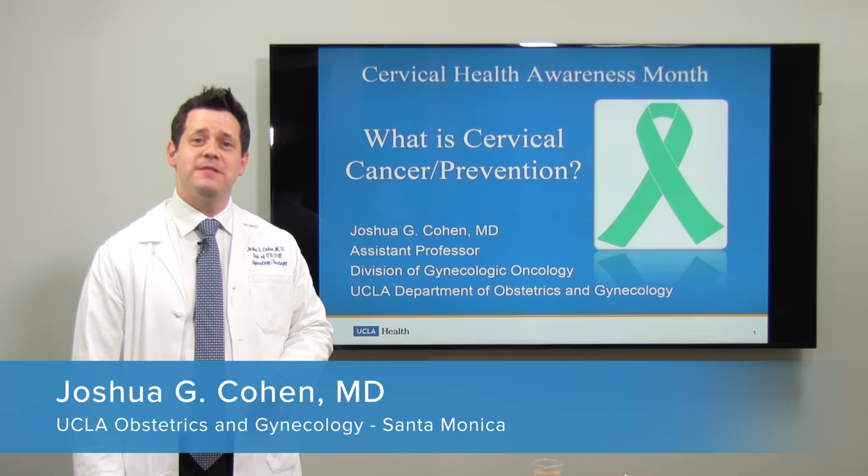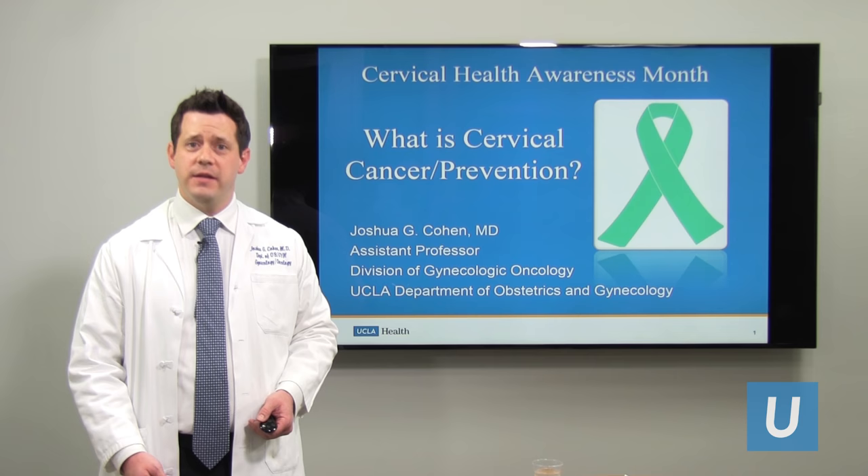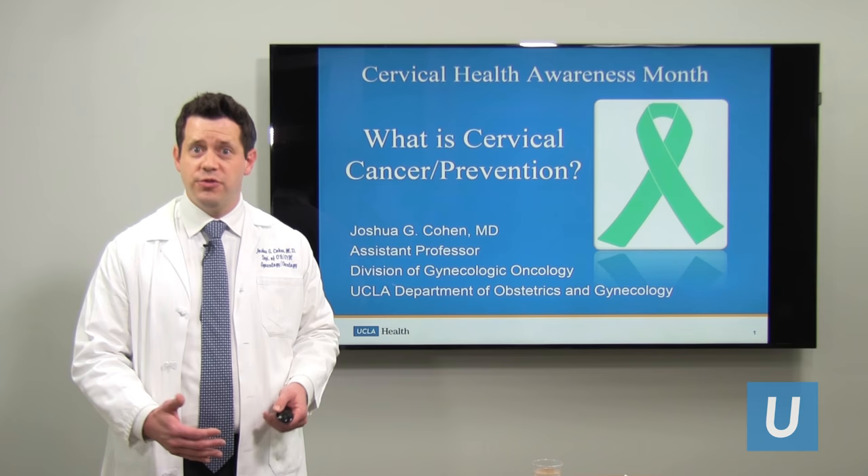Hi, my name is Dr. Joshua Cohen. I'm a gynecologic oncologist at UCLA Medical Center. In honor of Cervical Health Awareness Month, which is January, I'd like to take the next few minutes to discuss with you what cervical cancer is and what preventative measures you can take to reduce your risk of cervical cancer.